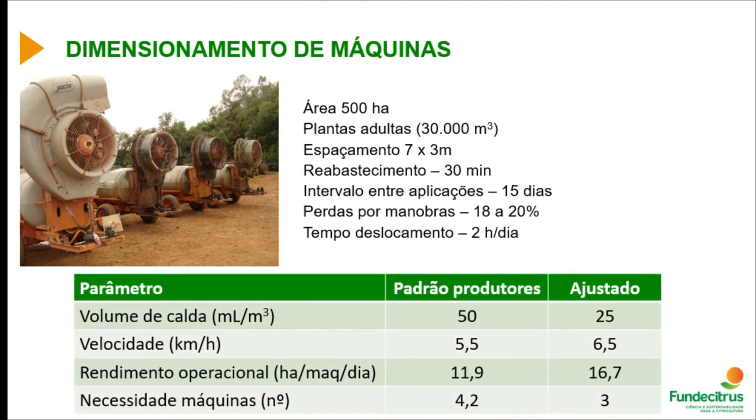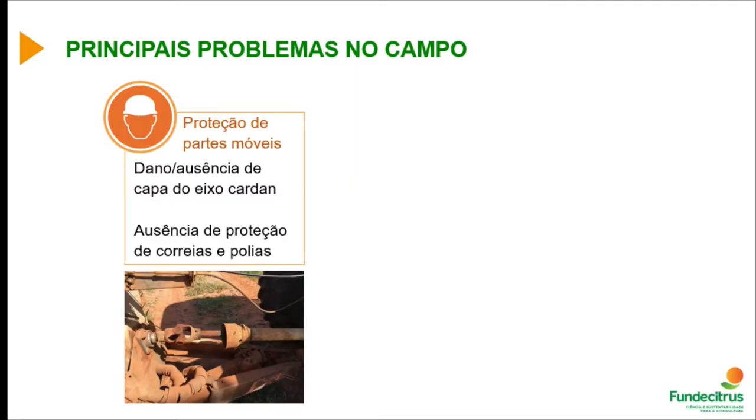All this information on mixture volume allows better machine use. For example, a 500-hectare area with mature plants, 30,000 square meters, spacing of 7 by 3 meters, 30-minute refueling intervals, 15-day application intervals, 18–20 percent losses due to maneuvering, and 2 hours daily travel time: at 50 mL per cubic meter, output is 11.9 hectare per machine per day, requiring 4.2 machines. Adjusting to 25 mL per cubic meter at 6.5 km/h speed gives 16.7 hectare per machine per day — only 3 machines needed, a 28 percent operational gain.